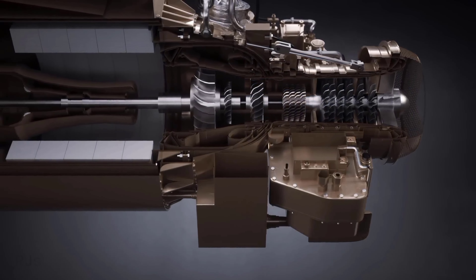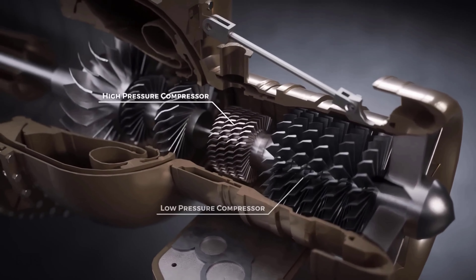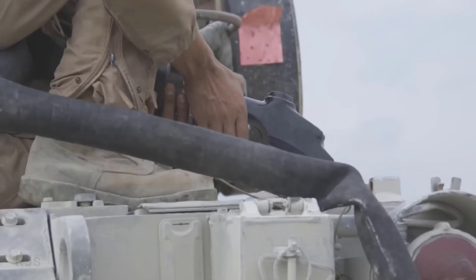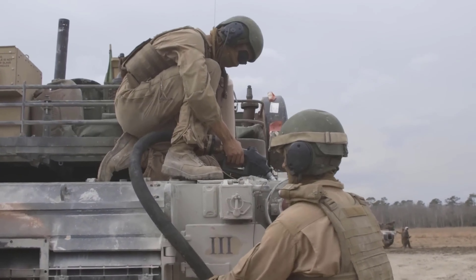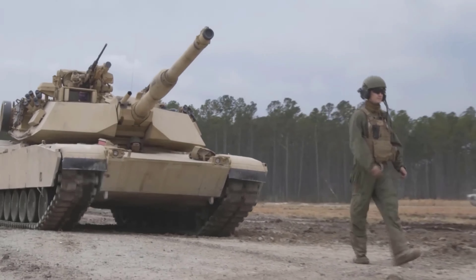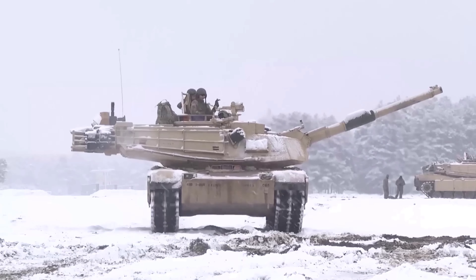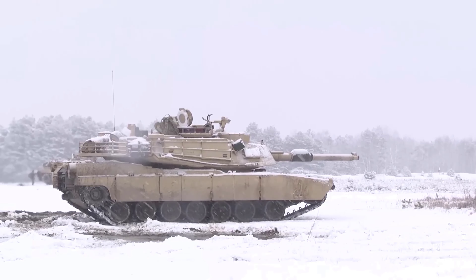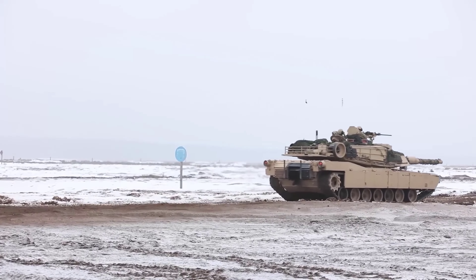However, gas turbine engines also have several disadvantages compared to diesel engines. First, gas turbine engines consume more fuel than diesel engines, thus reducing the range and endurance of the tank. The Abrams M1 tank has a fuel tank capacity of about 1,900 liters, while the Leopard 2 tank has a tank capacity of about 1,200 liters. However, the Abrams M1 tank can only travel a distance of about 500 kilometers, while the Leopard 2 tank can travel a distance of about 550 kilometers.